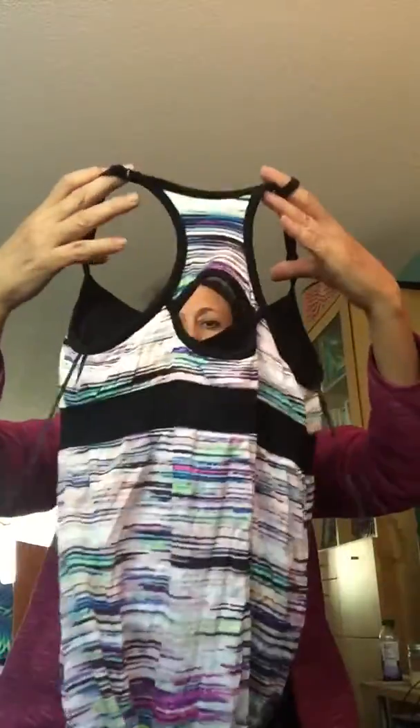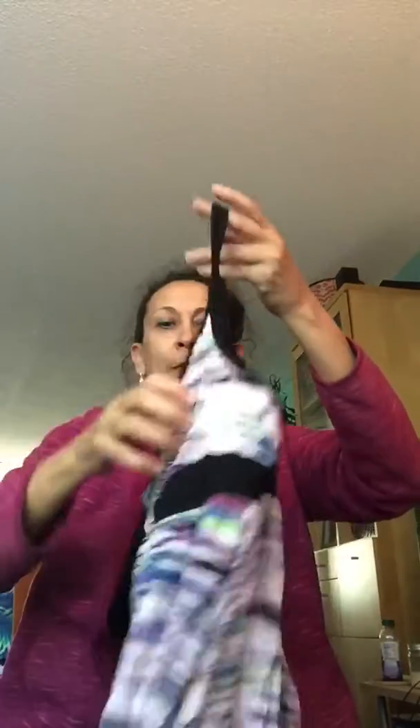The first dress I have for you is a little sports dress, like a yoga dress, by Dakini. It's got a cute keyhole cutout in the back and the straps are adjustable. This is an extra small, so it might take a while to sell. Extra smalls don't necessarily sell that well for me, but this is a good brand. I'll probably put that up for like $25 and see what happens.